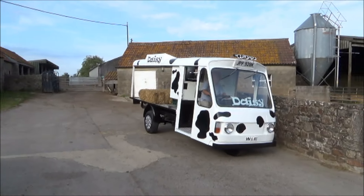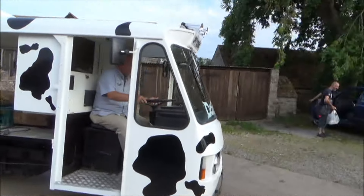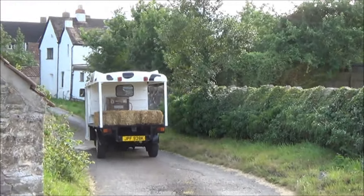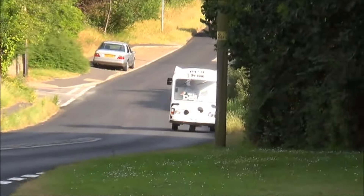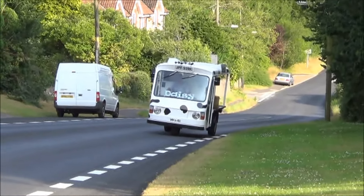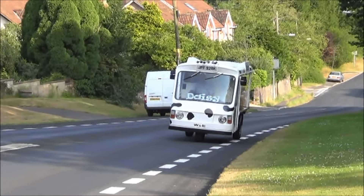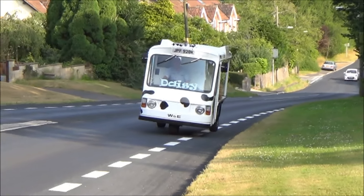Look at this - brilliant! Goodbye Daisy, see you tomorrow. What do you think of that? Brilliant isn't it! I've just nipped out from the farm and I'm just seeing Daisy coming up the road - and it really is slow. Look at this speed here - crikey, I could walk faster than that! But isn't it great to see a little old milk float back on the road like that rather than some modern vehicle.